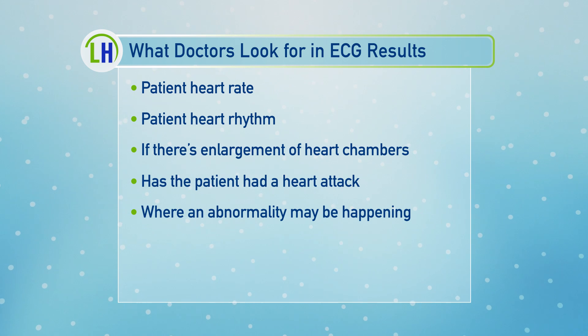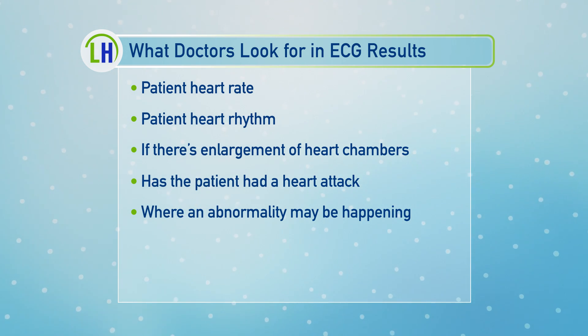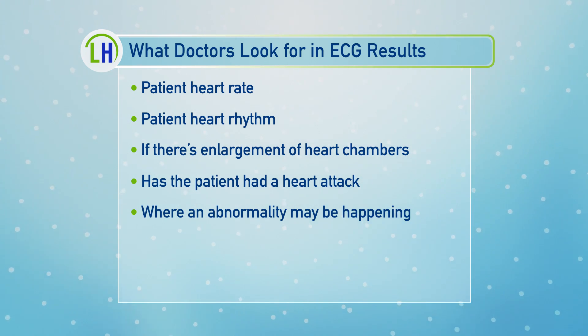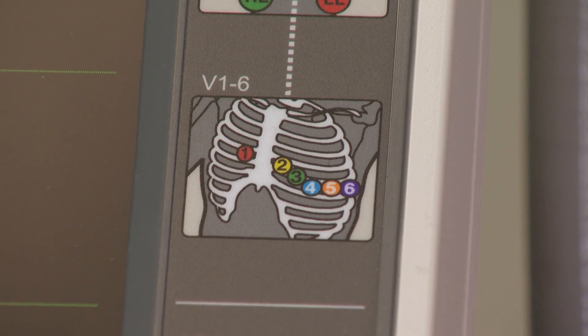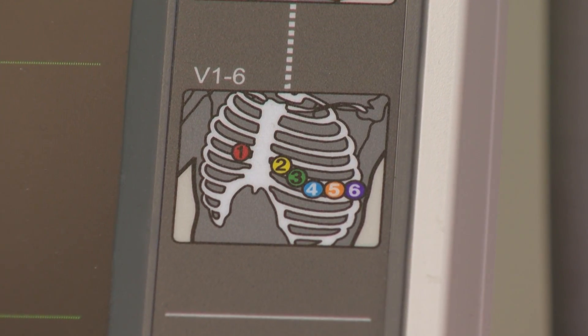And then beyond that, we look to see if there's any evidence of enlargement in chambers of the heart, whether the patient has had a heart attack, or could be having a heart attack now. The way the leads are configured, they go around the heart so that we can sometimes localize abnormalities to a specific part of the heart, depending on the pattern of the ECG.